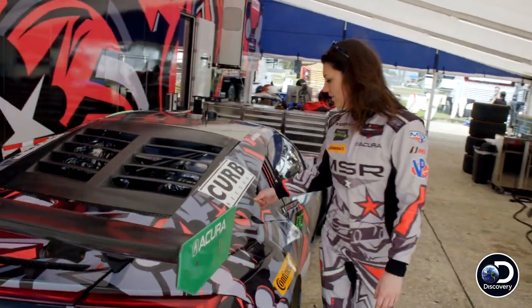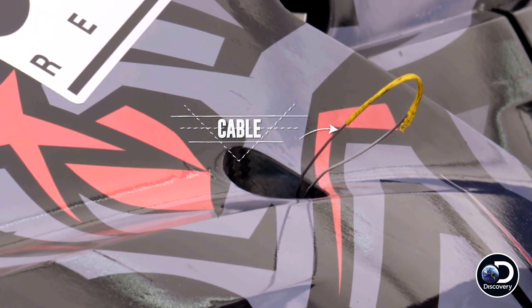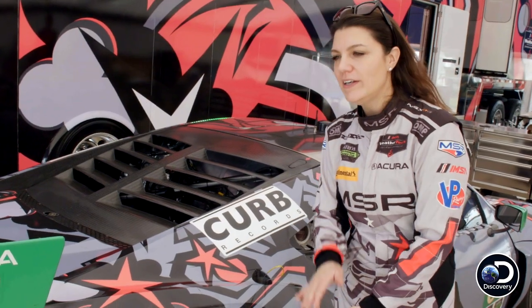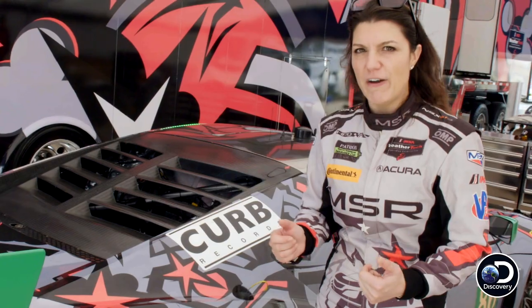Here is a cable. When we come in for a pit stop, we'll stop on the board and the car will go up in the air. As soon as we're ready to go, they will pull this and it will drop the car to the ground in an instant — it's very violent.